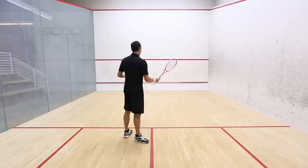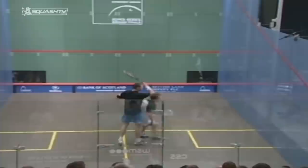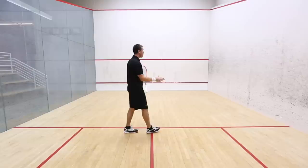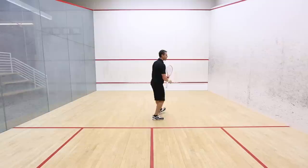My theory is that the closer I am to the front wall with my volleys, the more accurate I'm going to be. It ties in with deep shots and length — I need good length shots to be able to get to the tee. But the closer I am to the front wall, the closer I am to a target, the more accurate I'm going to be on my volley drops.